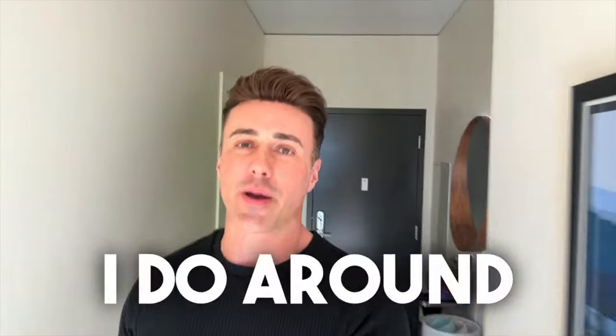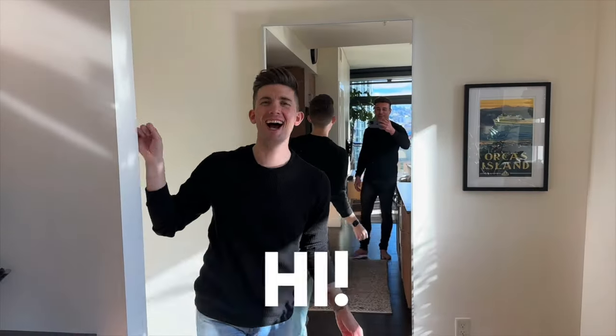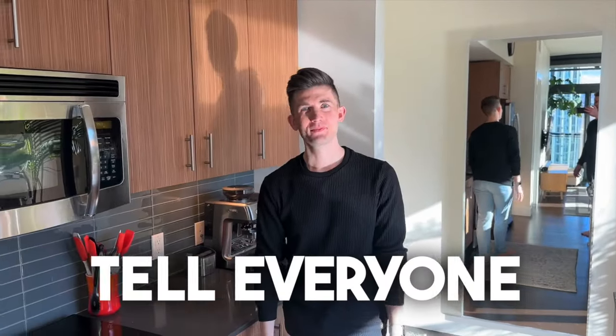My husband is blind and these are some things I do around the house to help him out. Paul, get over here. Where are you? Right here. Hi. Okay, tell everyone how much you can see.